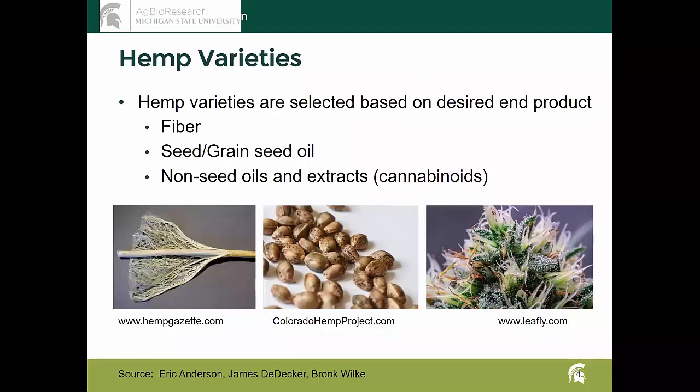The variety you choose will be dependent on what your end use is going to be. Hemp is a crop with lots and lots of uses. The primary ones are fiber, seed grain and seed oil, and then non-seed oils, which is where the cannabinoids are stored in the plant. Cannabinoids are a chemical class fairly unique to cannabis plants. Evolutionary biologists think it was really designed as a kind of insecticide that the plant produces to ward off insect pests, but humans also have a metabolic pathway that accepts cannabinoids.